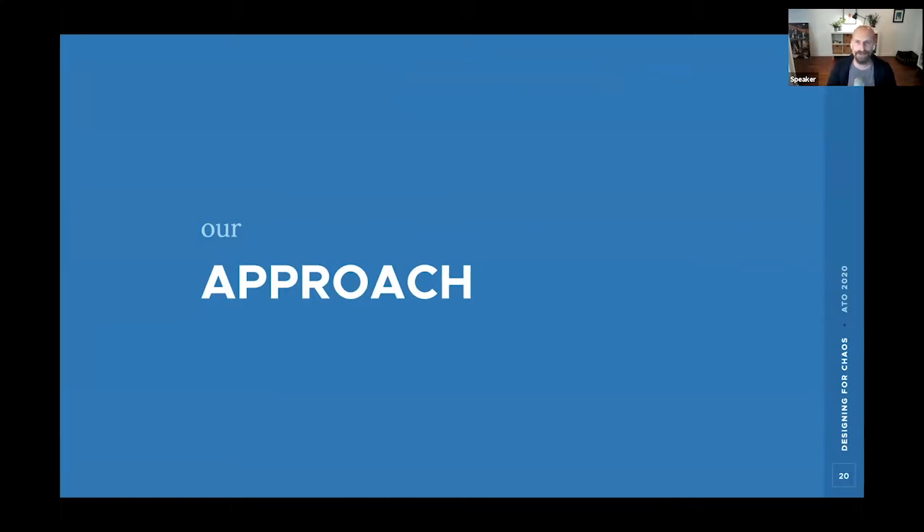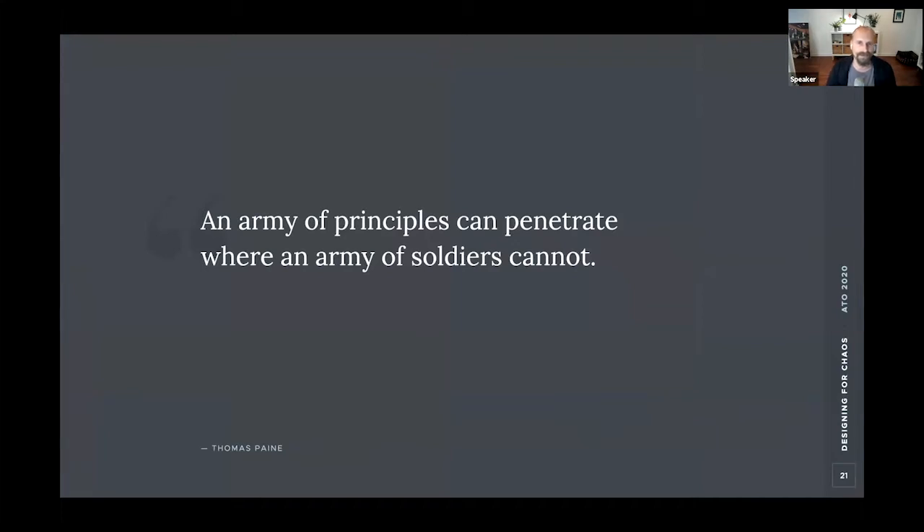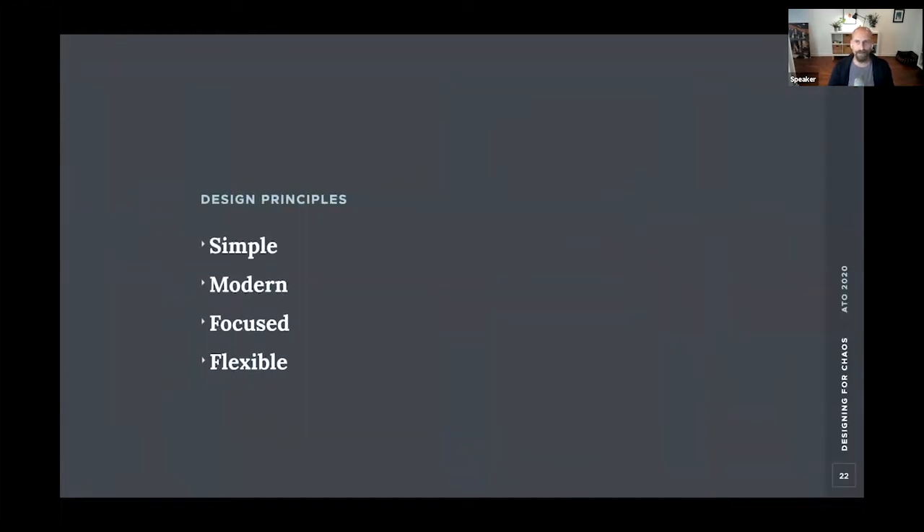So what was our approach? First, we established some design principles to help define success in a way that was easy to remember, regardless of what we learned about audience and stakeholders. Our principles were: simple — avoid unnecessary visual elements, colors, effects, and complexity; modern — take advantage of capabilities of modern browsers; focused — embrace high contrast, saturated color, negative space, and design defaults for the 80%; and flexible — provide options and overrides to account for varied needs.